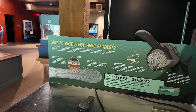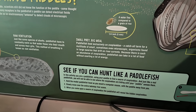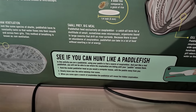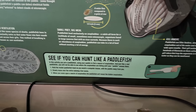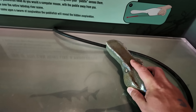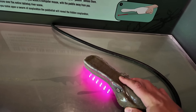Here we learn to hunt like a paddlefish. We hold the paddlefish model as we would hold a computer mouse, with the paddle away from you, and slowly move the entire tabletop scene. When you come upon a swarm of zooplankton, the paddlefish will reveal them. He used his paddle to locate the zooplankton.